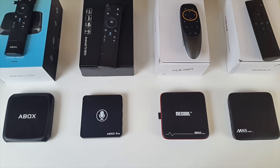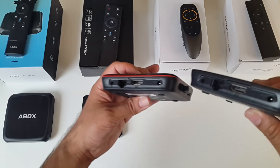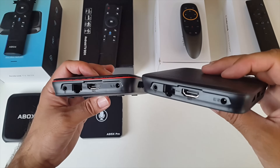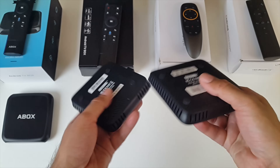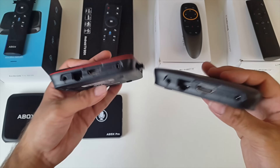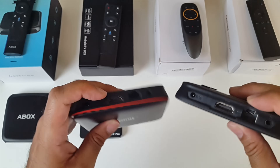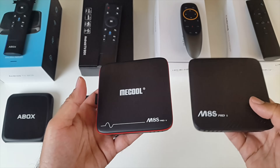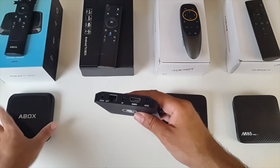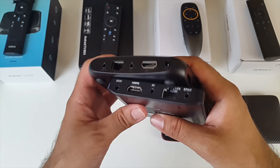All four of these TV boxes have more or less the same connections and ports. However, the two Mi-branded boxes do not have any sort of digital audio output — there is no SPDIF port, only an AV port. That doesn't mean you won't get 5.1 surround sound; you can still get surround sound from your HDMI connection. These two boxes do have digital SPDIF connections, so you can hook them up to your music system.